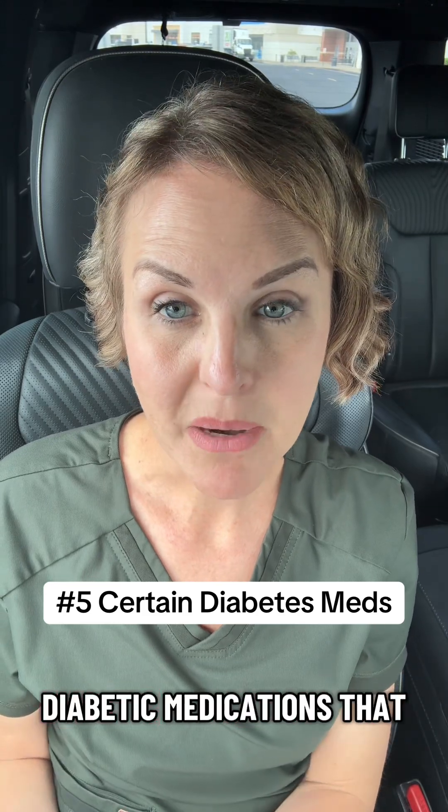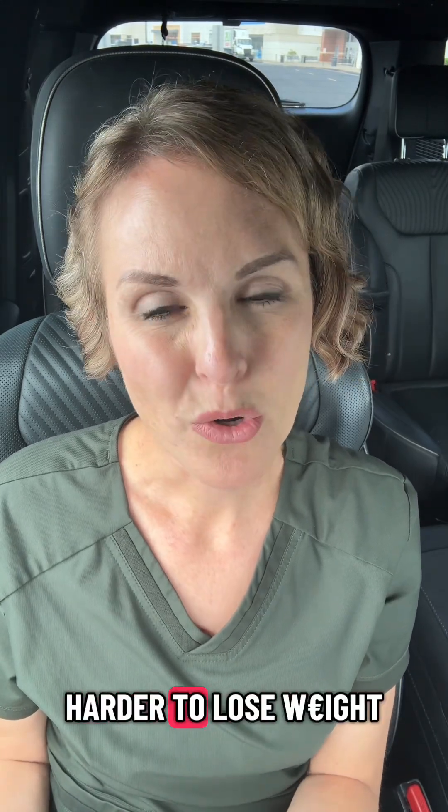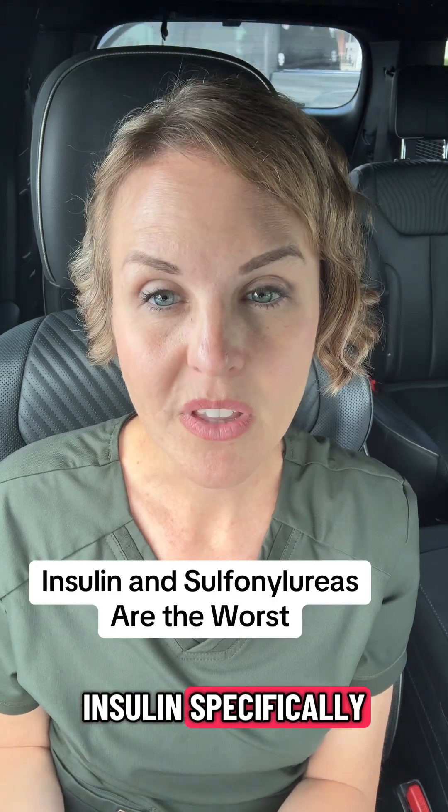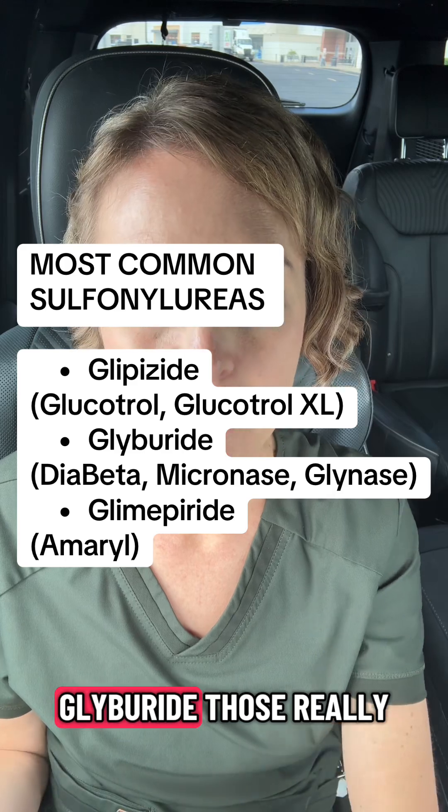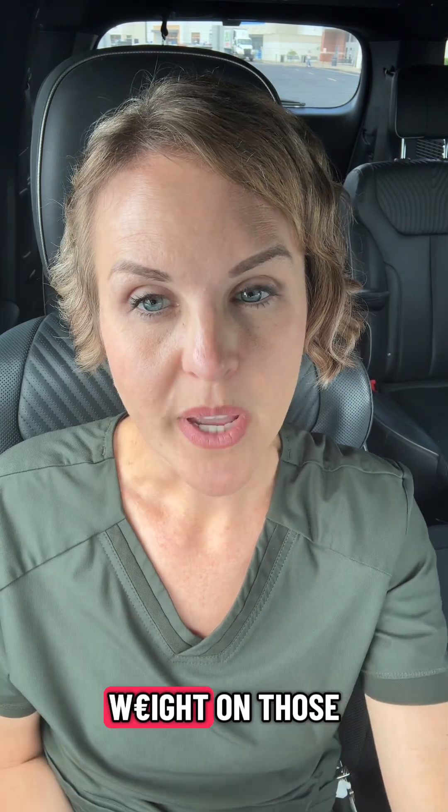If you're diabetic, there are certain diabetic medications that can make it harder to lose weight — insulin specifically, and groups of medicine like sulfonylureas. So Amaryl, glimepiride, glyburide — those are really tough to lose weight on.